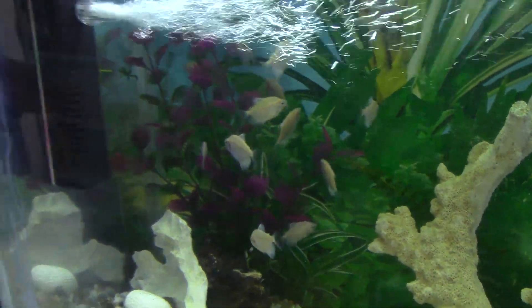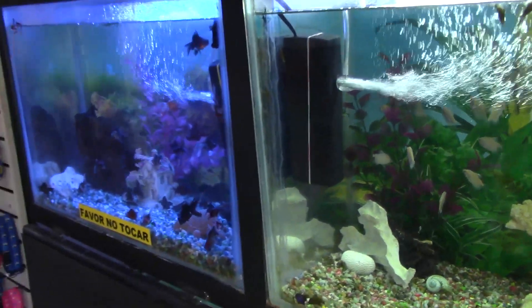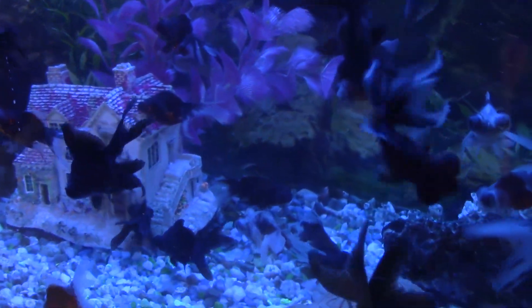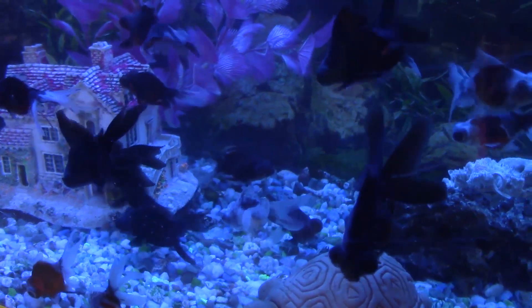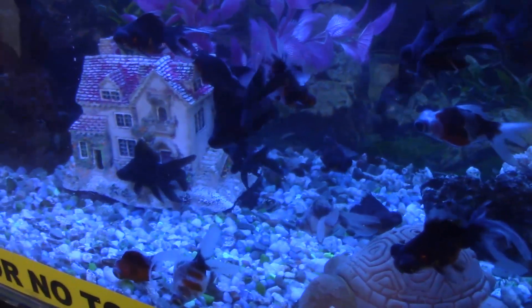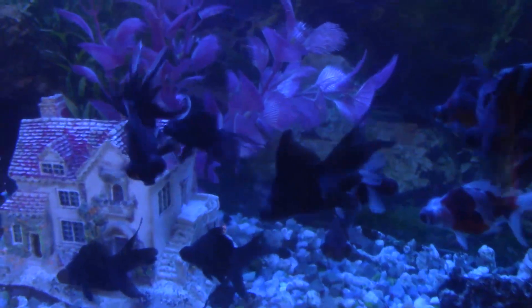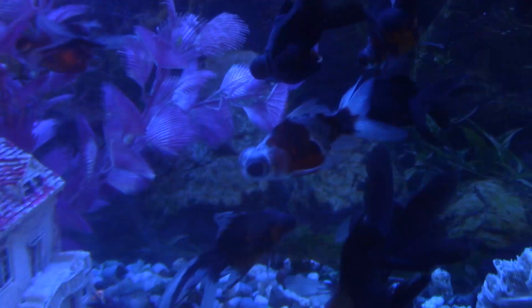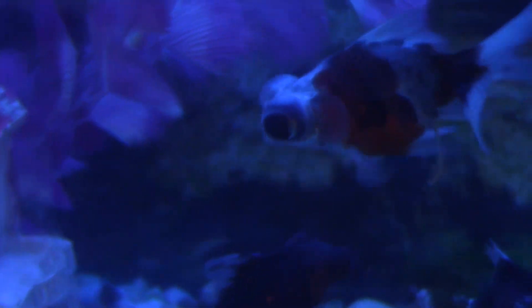Al igual que estos peces que se llaman telescopios. ¿Recuerdas que te dije que a las bailarinas les habían hecho muchas combinaciones? Esta es una de esas combinaciones — es una bailarina telescópica. Ves que los ojos son grandotes, y lo más chistoso es que son ciegos — mírales los ojos tan grandes que tienen.